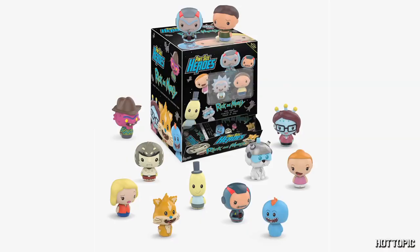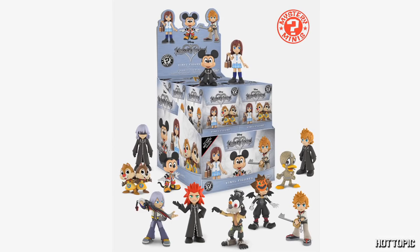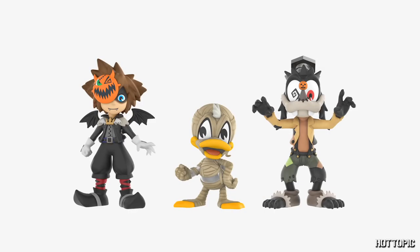Blind boxes and bags are perfect stocking stuffers for fans of all ages. From Funko, we have exclusive Rick and Morty pint-sized heroes. Scary Terry, Cyber Morty, and Cyber Rick are the Chase exclusives. We also have Kingdom Hearts mystery minis with Halloween Town Goofy, Donald, and Sora as chases.